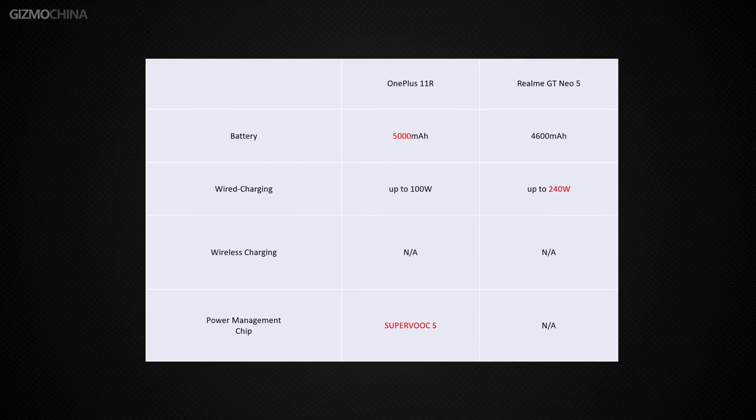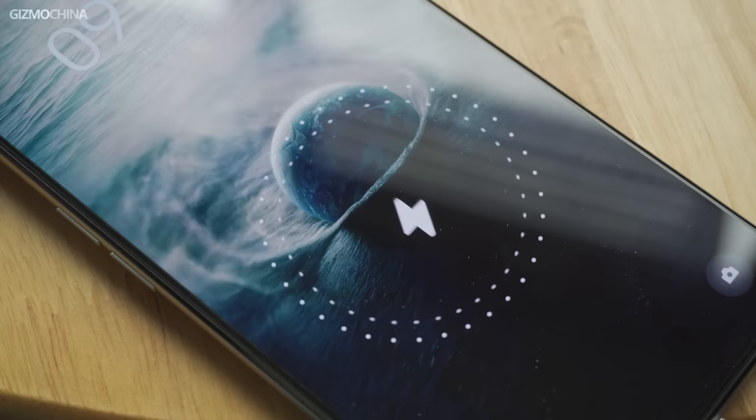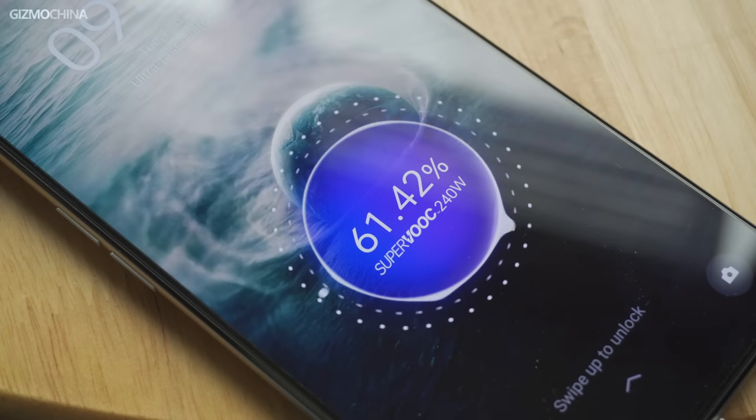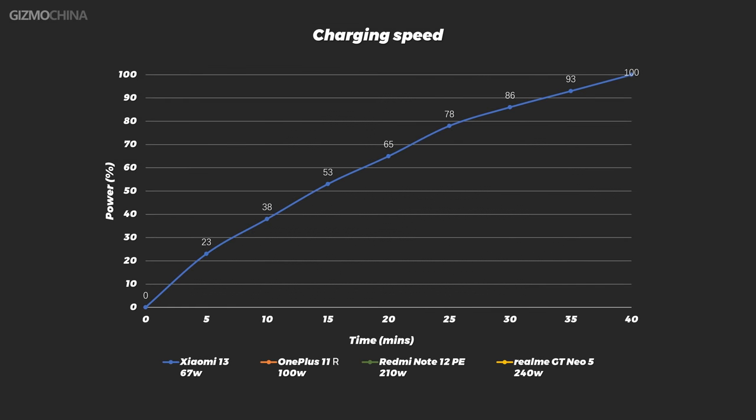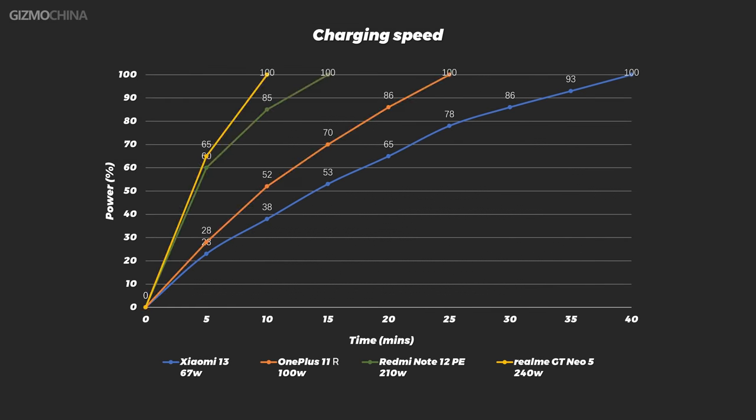In terms of power, the OnePlus 11R has a larger battery and supports up to 100 watts of fast charging. On the other hand, the GT Neo 5 has more than twice the charging power of the OnePlus 11R. The Realme GT Neo 5 is currently the world's fastest charging smartphone, able to complete a full charge in less than 10 minutes — even 5 minutes plugged in can deliver a full day's worth of power. This sets a new standard in smartphone charging speed, leaving other smartphones far behind.